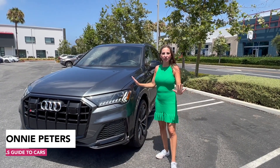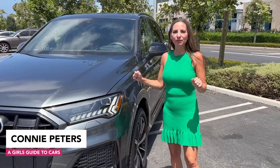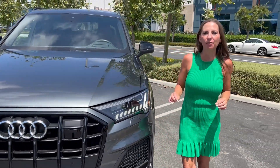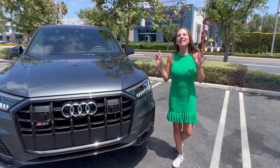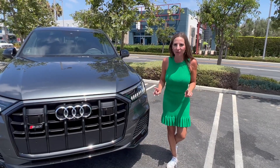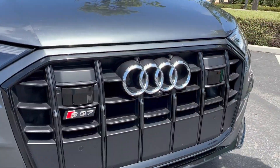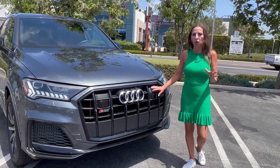We have the 2022 Audi SQ7 this week and I absolutely love it. Not only is it the family SUV for Audi — it's the three-row SUV, the biggest Audi you can buy — but the SQ7 is the fun Q7. It has about double the horsepower, and this one has the black package, which I adore. It looks so sharp.